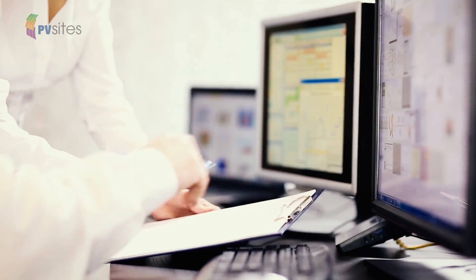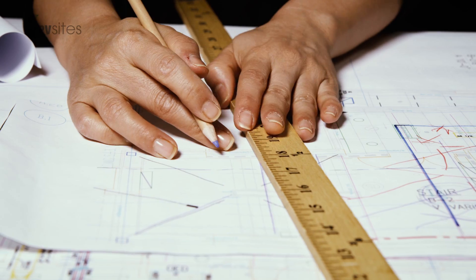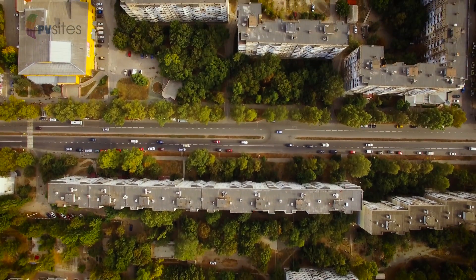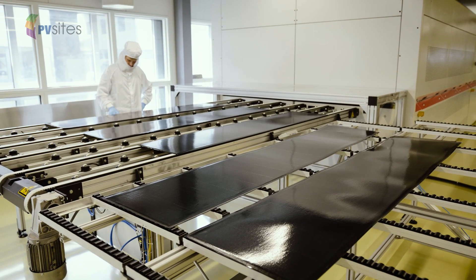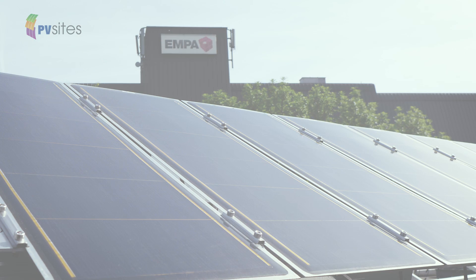PV Sites project is a golden opportunity to breathe much needed new life into Europe's construction industry. It's an opportunity to help Europe achieve its energy targets, and it's an opportunity for Europe to lead the world in the development of positive and nearly zero energy buildings.